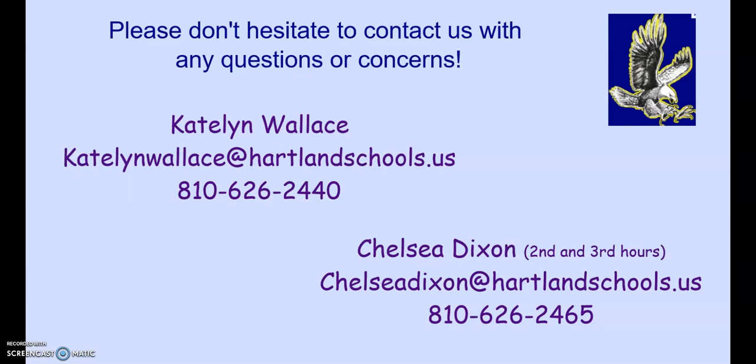Here's our contact information for both of us. Please email or call anytime and we'll try to get right back to you.